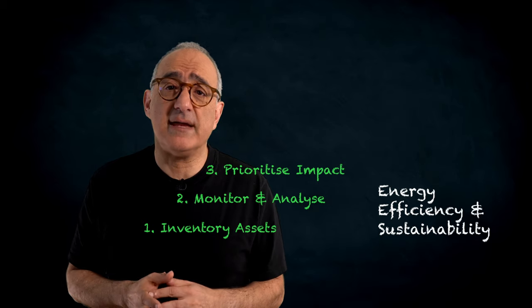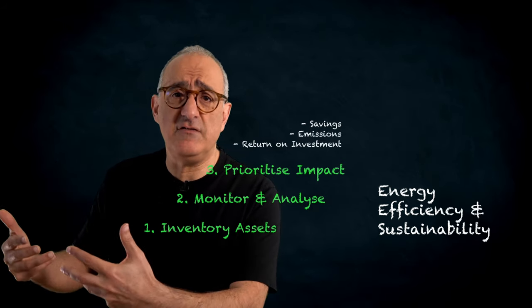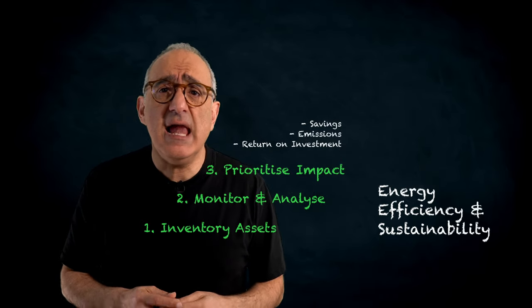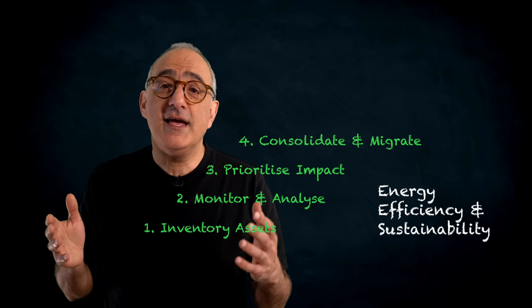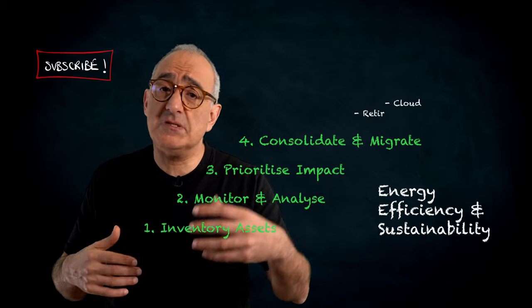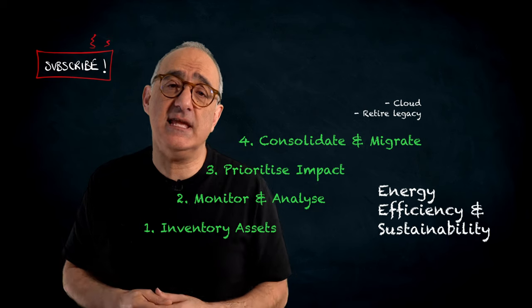Step three: Prioritize impact. Focus on projects yielding the greatest energy savings, cost reductions such as lower HVAC costs, and emission reductions. Step four: Consolidate and migrate. Move to efficient platforms such as the cloud and retire or replace inefficient legacy systems.